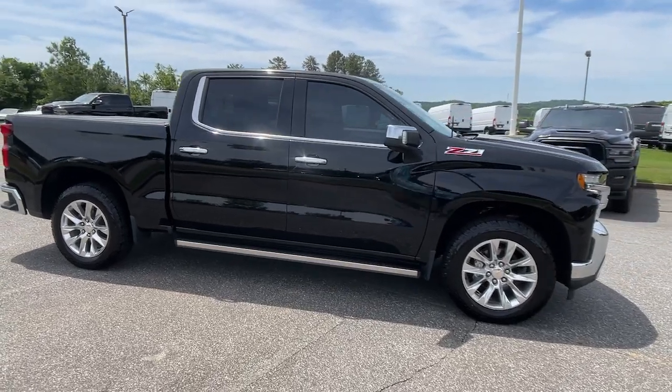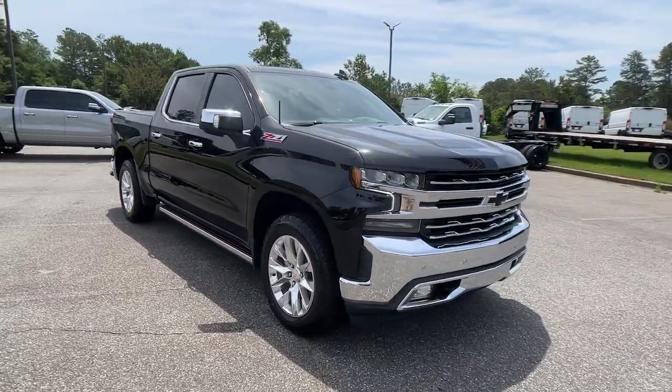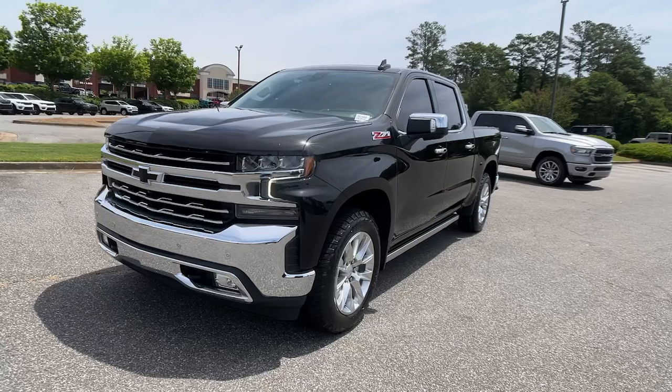These are just some of the great options this vehicle comes with: heated steering wheel, head-up display, Apple CarPlay and/or Android Auto, intelligent auto on/off high beams, and wireless charging station.